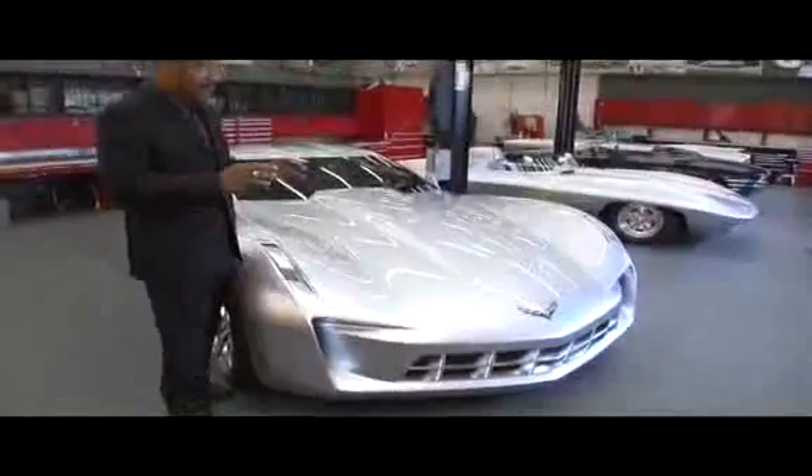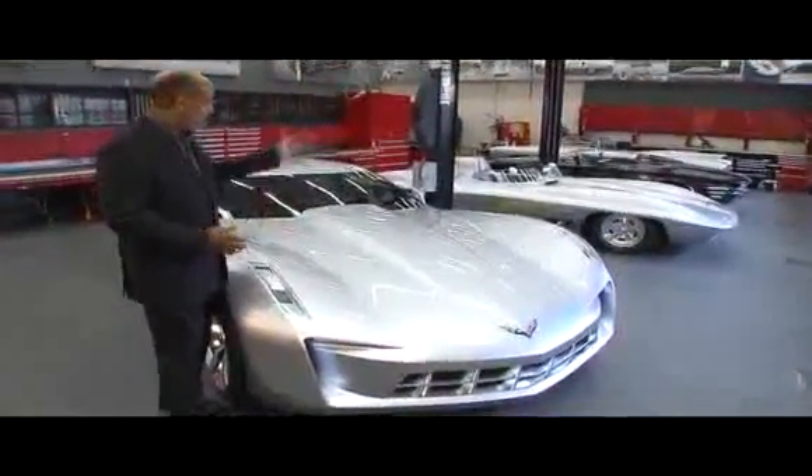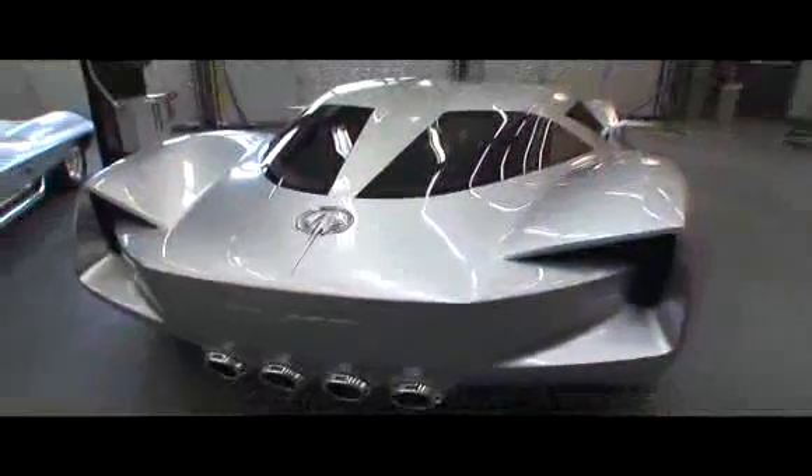The Corvette designers were very much inspired by the great Stingrays — the '59 Stingray racer, which we've got right here in the garage, and the '63 Corvette Stingray split window coupe.